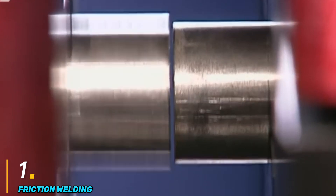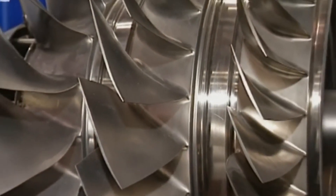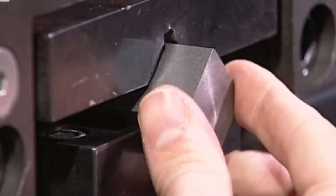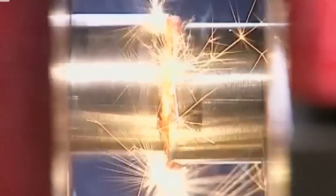Number one: friction welding. Friction welding is a solid-state joining process that uses mechanical friction to generate heat between two work pieces, allowing them to fuse without melting. This process is widely used in industries such as aerospace, automotive, and manufacturing due to its ability to produce strong, high-quality welds with minimal material distortion. Unlike traditional welding methods that rely on external heat sources, friction welding works by pressing the work pieces together and rotating one of them at high speed. The frictional heat softens the materials, and when rotation stops, additional pressure is applied to forge the bond.